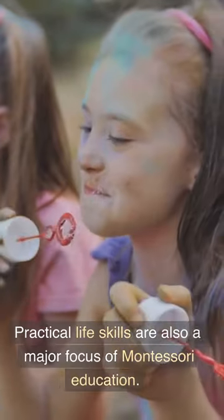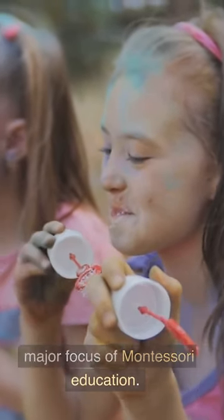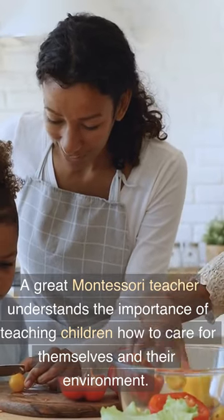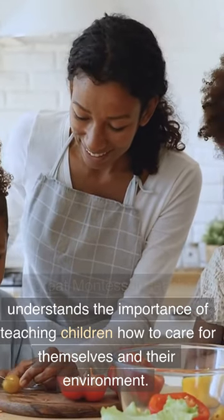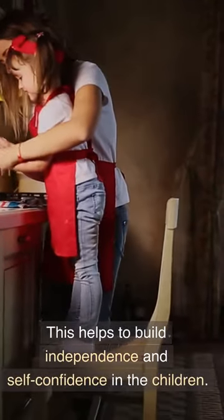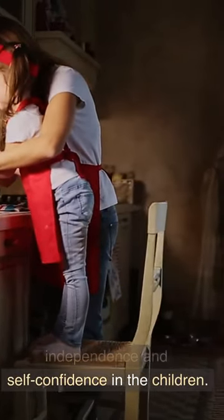Practical life skills are also a major focus of Montessori education. A great Montessori teacher understands the importance of teaching children how to care for themselves and their environment. This helps to build independence and self-confidence in the children.